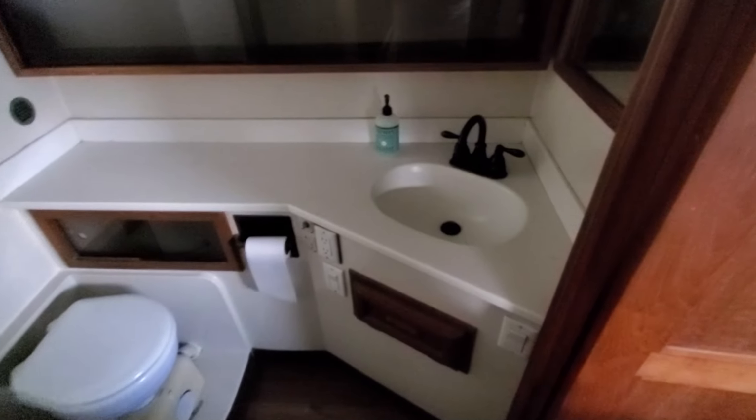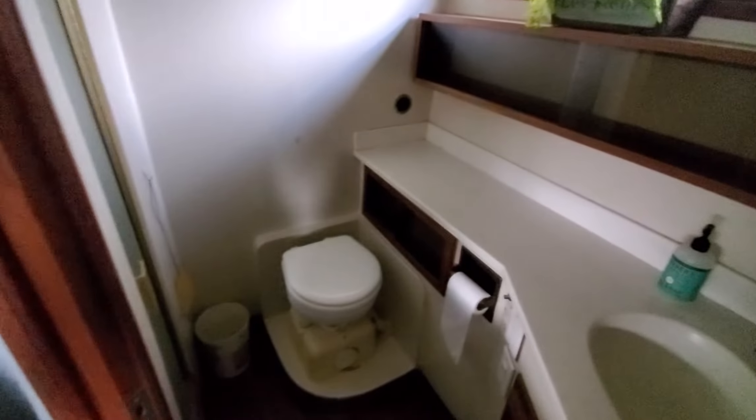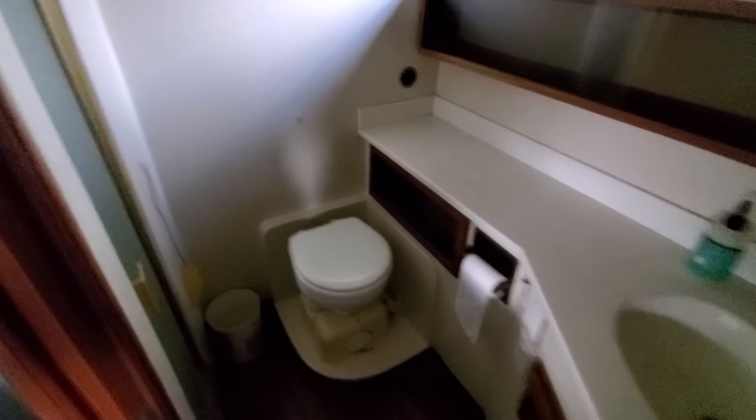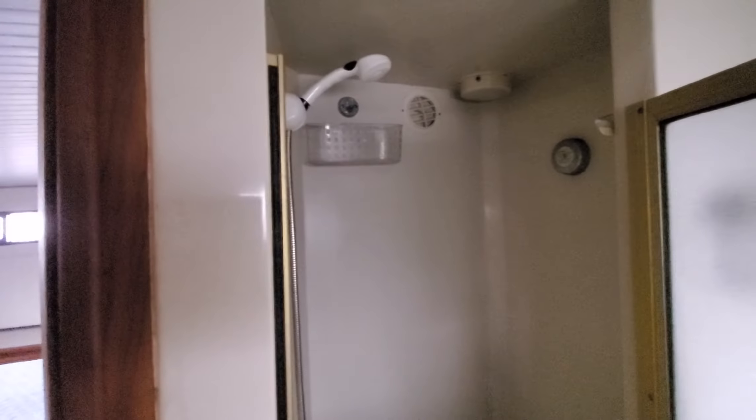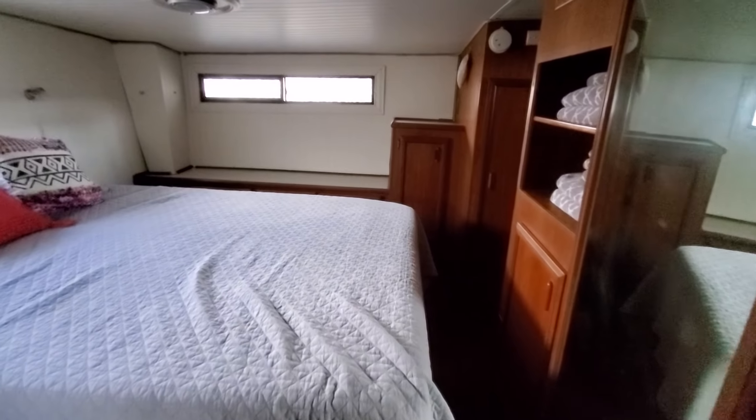Here is our master cabin head bathroom — sink storage all around, a little mirror, another electric flush toilet, and the shower. We just have a removable shower head — pretty spacious. And that's the inside of our boat.